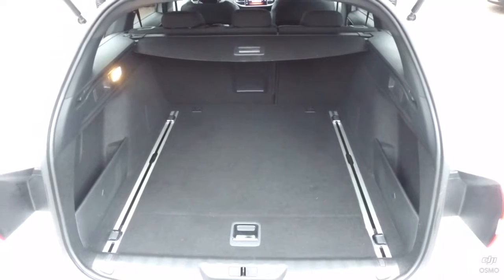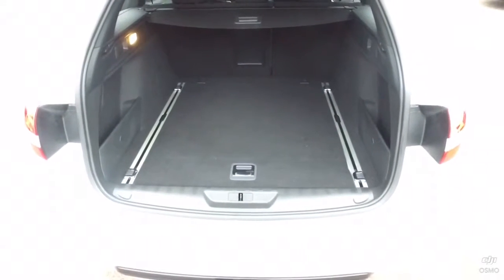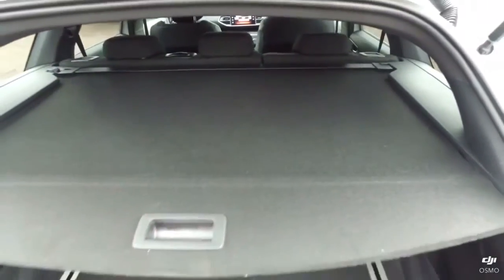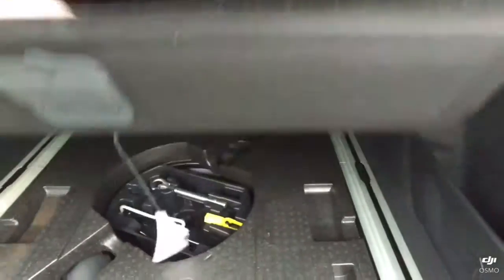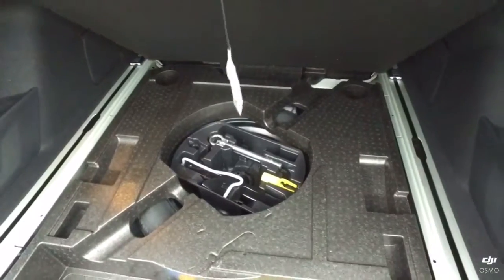As we look inside the boot, you'll see that you have a completely flat loading area to get things in and out of very easily. You also have a retractable load cover which pulls across as such, and on the underside you have a space saver spare wheel and all the relevant tools located just underneath.